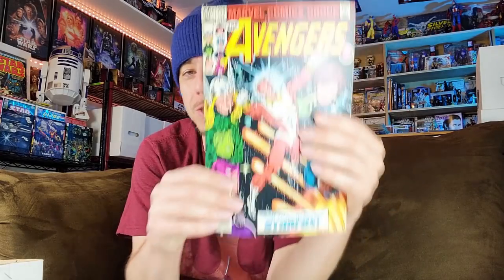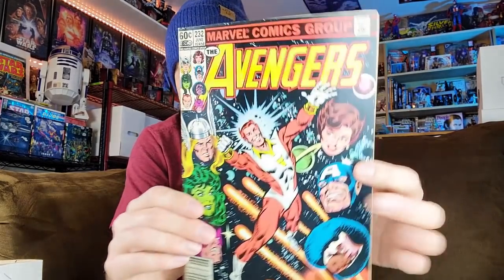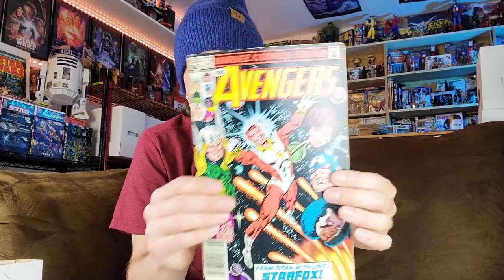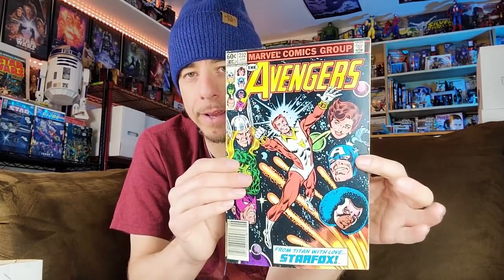Very happy to find this — I did own a copy but this book is absolutely hot right now: Avengers 232, first appearance of Firelord. Really solid condition — can benefit from a press, some crinkles and a little spine roll that can be pressed out, no real spine ticks. Decently sharp corners so it'll be a decently higher grade — obviously not near mint once it comes out of the press.